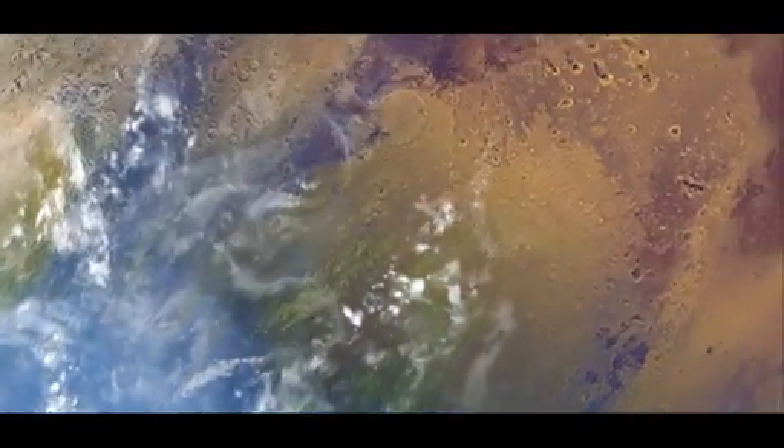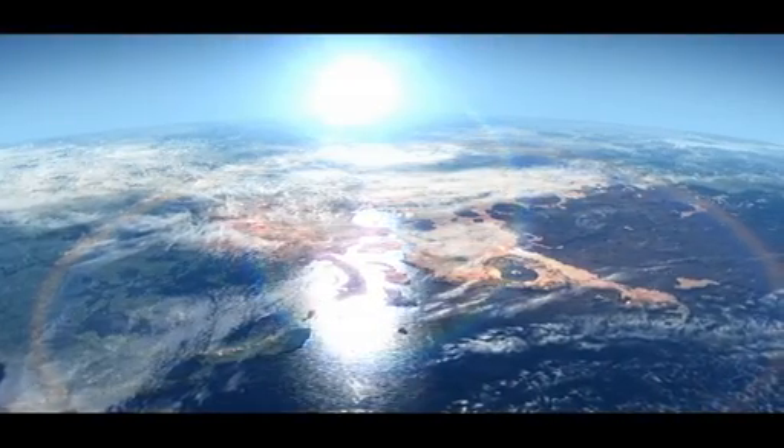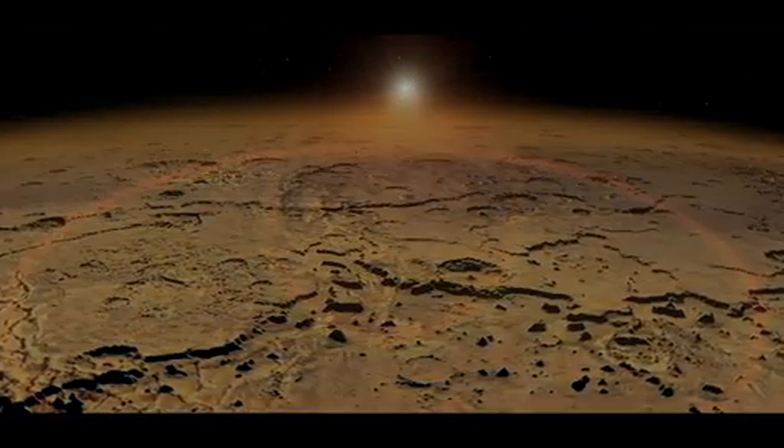And over billions of years, this could have caused quite a bit of change, especially since the solar wind may have been more intense early in our solar system's history. Scientists think that all of this may have caused Mars to gradually transform from what may have been a very nice place to live into the dry, dusty world we know today. And MAVEN will study this process and tell us how it really works.